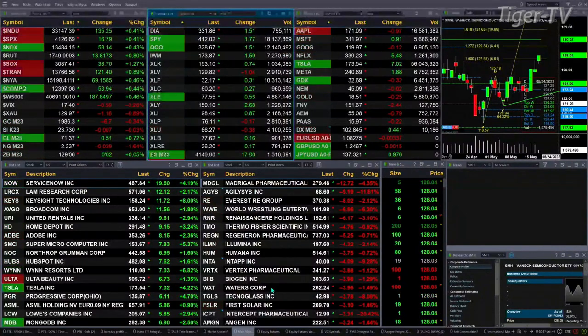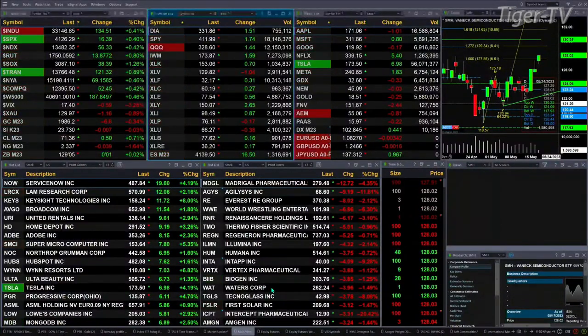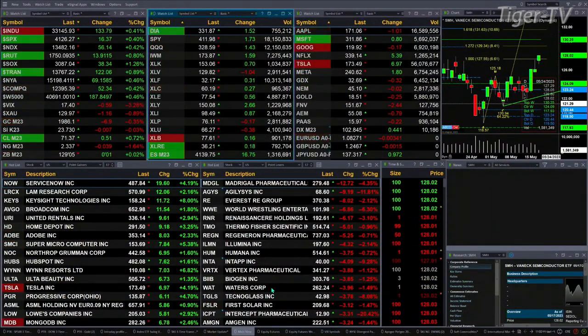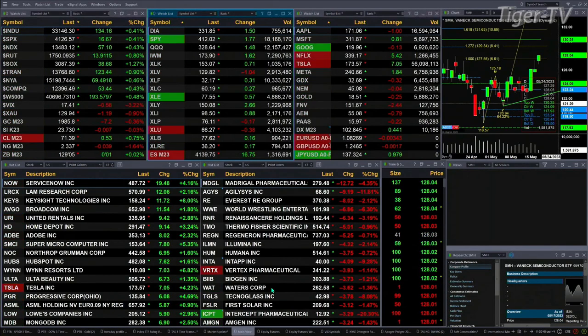Spot volatility is still below its 50-day exponential moving average. Gold is off six bucks. Silver's flat. Crude is up 50 cents. Natural gas is back three pennies. The 30-year Treasury is pretty out at 129.05, up one tick.